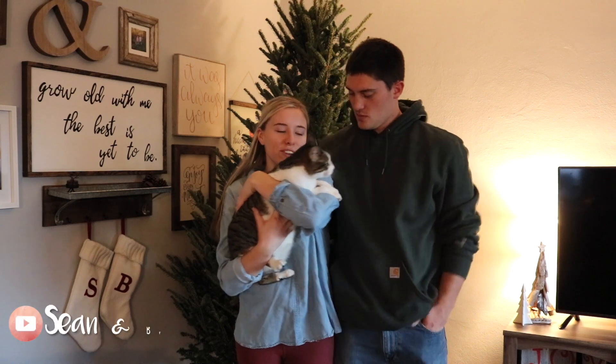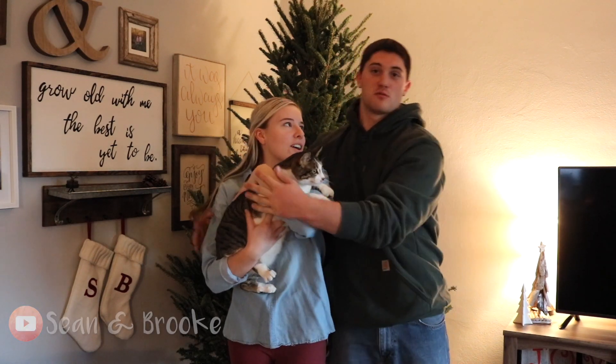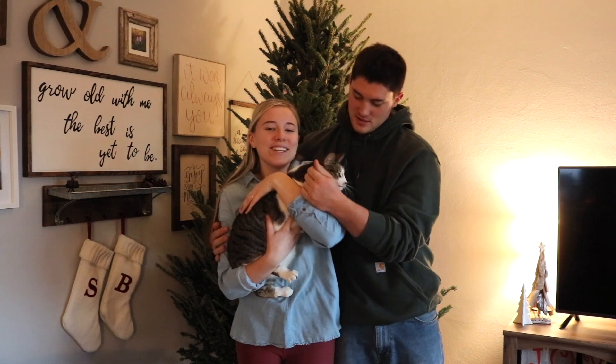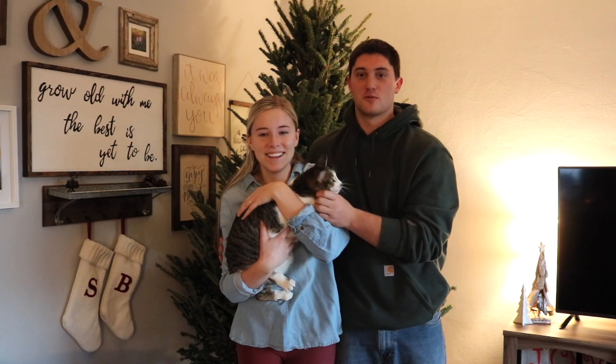Hello everybody. Welcome back to our channel. Today me and Brooklyn are decorating our Christmas tree with a little help from our little kitty. Hopefully she doesn't get into all of the ornaments. She was a little curious last night, so we'll see.